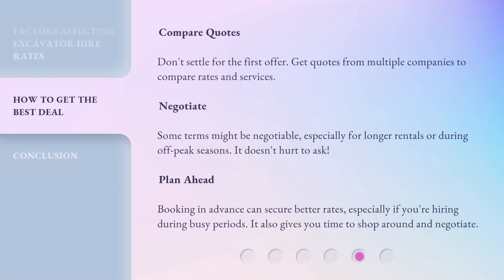Compare Quotes: Don't settle for the first offer. Get quotes from multiple companies to compare rates and services. Negotiate: Some terms might be negotiable, especially for longer rentals or during off-peak seasons — it doesn't hurt to ask. Plan Ahead: Booking in advance can secure better rates, especially if you're hiring during busy periods. It also gives you time to shop around and negotiate.